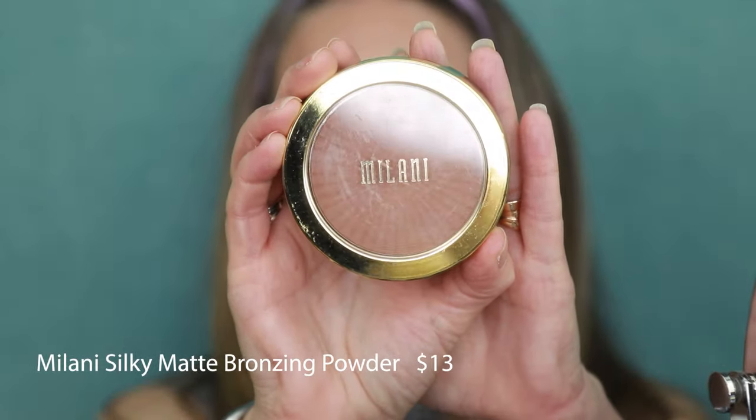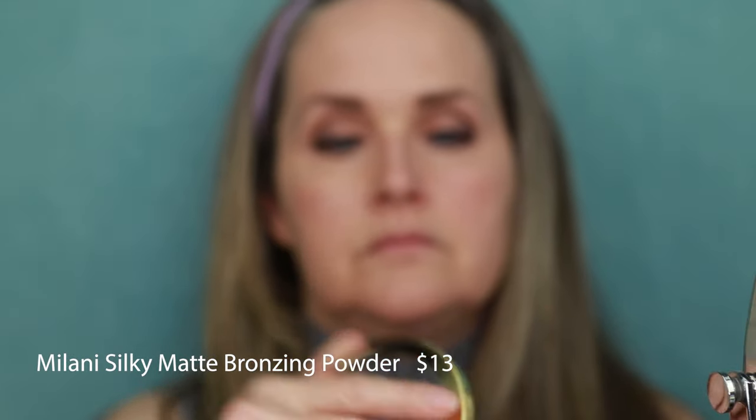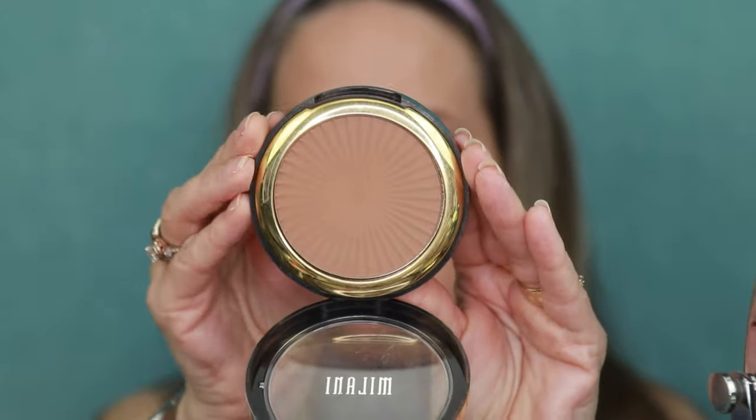We're using the Milani Silky Matte Bronzing Powder in the shade Sun Tan. This is one of the best drugstore bronzers out there — it's not overly powdery, it's a nice matte finish, and it doesn't have any bits of glitter in it at all. It has a little coconut scent to it, and it does give me that nice sun-kissed glow. It's blendable, doesn't leave any streaks, and it's long wearing — this won't fade for the rest of the day. It also has argan oil in it. I always make sure to run it down my neck so everything looks seamless.